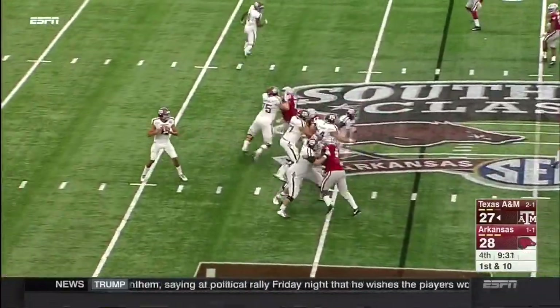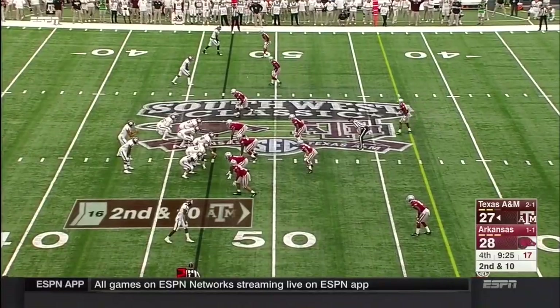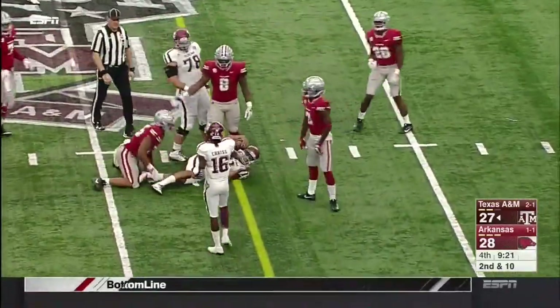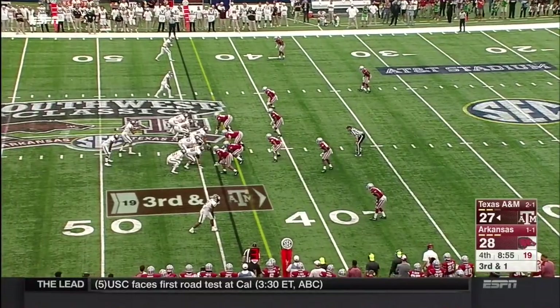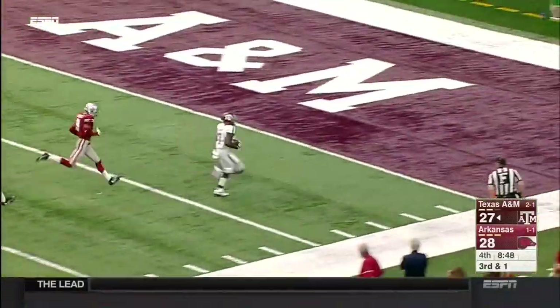Play action for Kellen Mond on first down — he wants it all. Man-for-man coverage, incomplete. Out through Clive Chris, the red shirt freshman. He's going to run it and he's close to a first down. Third down and one — right up the middle. Keith Ford — he might be gone. Touchdown!